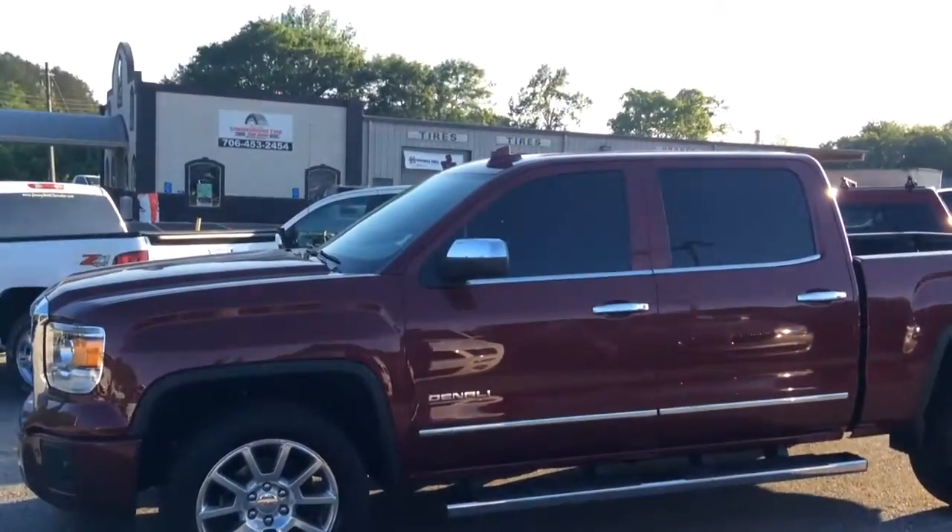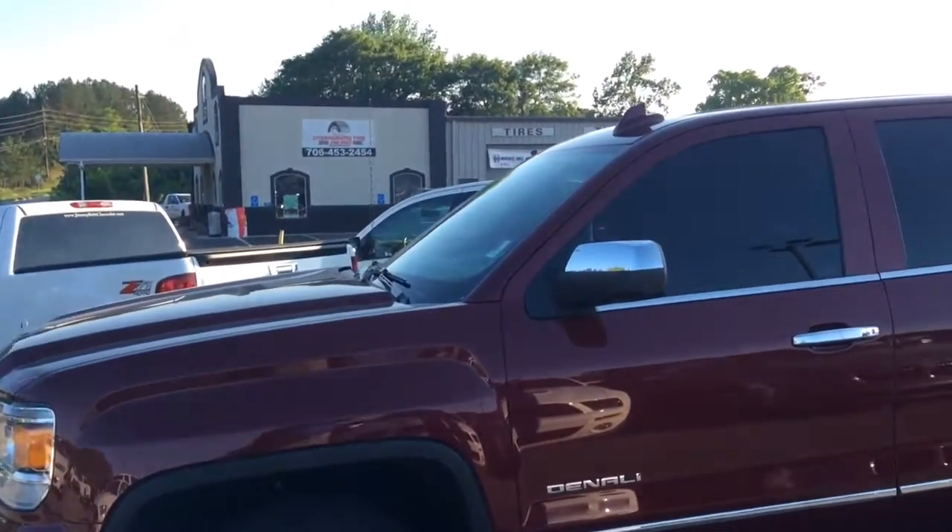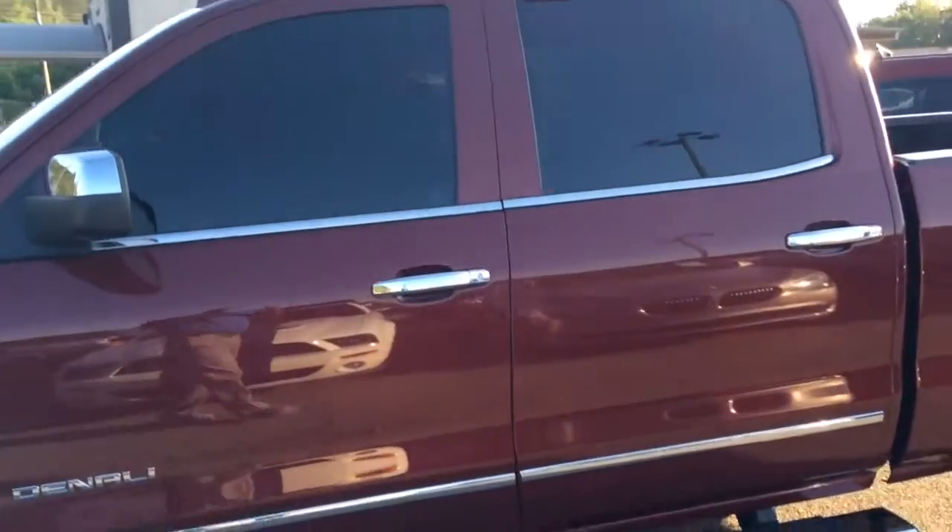Hi Maurice, this is Eric here at Jim Bruce Shovel. I want to show you this beautiful 2015 GMC Denali. I am the salesman who actually traded this vehicle in. The gentleman who traded it in did so for $2,500.